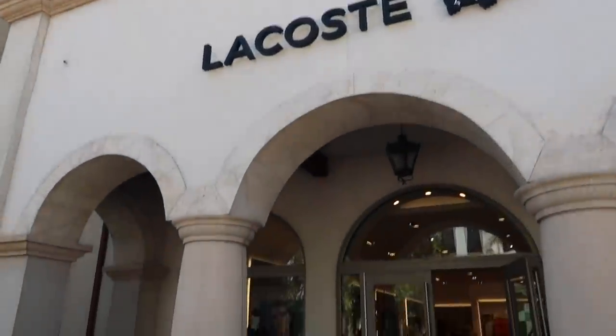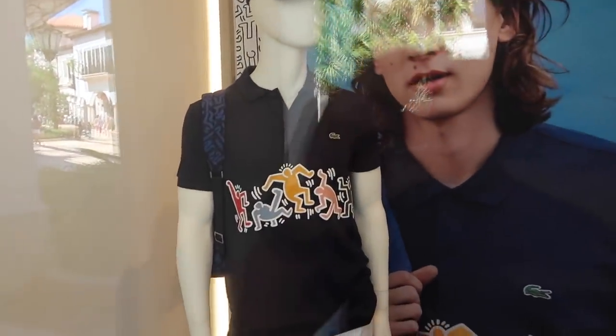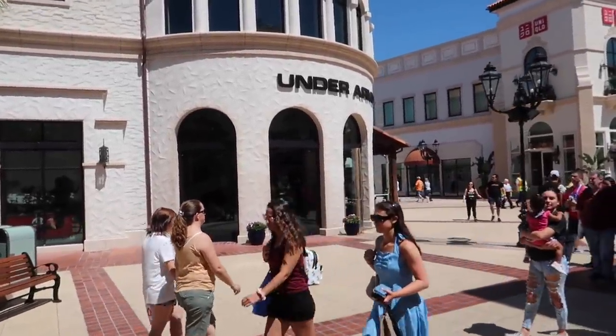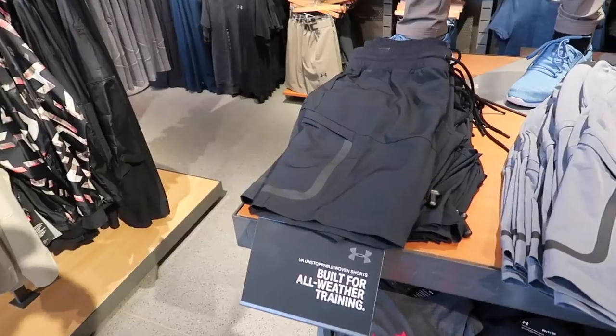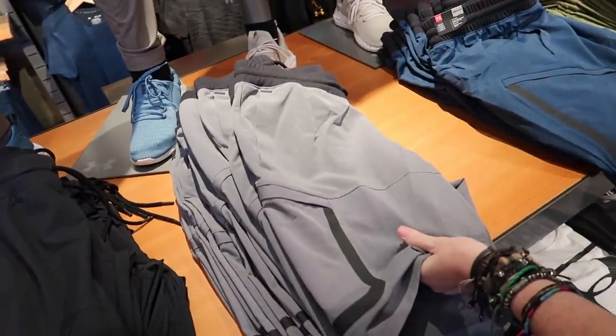Check it out at Lacoste — they have some Keith Haring polo shirts. That's awesome. We've passed Superdry, we didn't even look in. I can't afford to spend more money there. Under Armour's over here. There's a whole bunch of new Rock merchandise or Rock branded Under Armour. I like these — I like these a lot but they're 80 bucks.